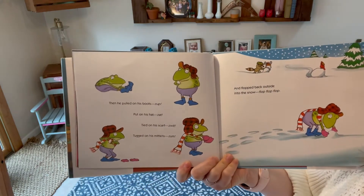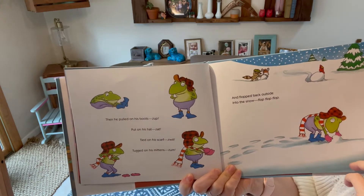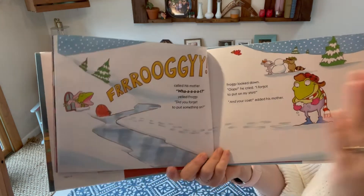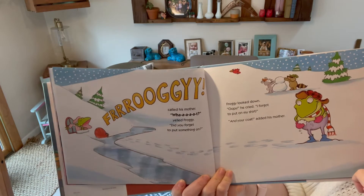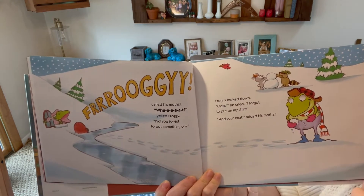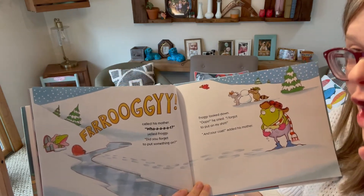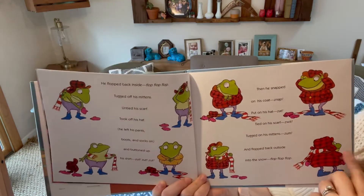Then he pulled on his boots — zop. Put on his hat — zat. Tied on his scarf — zwip. Tugged on his mittens — zoom. And flopped back outside into the snow — flop, flop, flop. "Froggy! Froggy!" called his mother. "What?" yelled Froggy. "Did you forget to put something on?" Froggy looked down. "Oops!" he cried. "I forgot to put on my shirt." "And your coat!" added his mother.